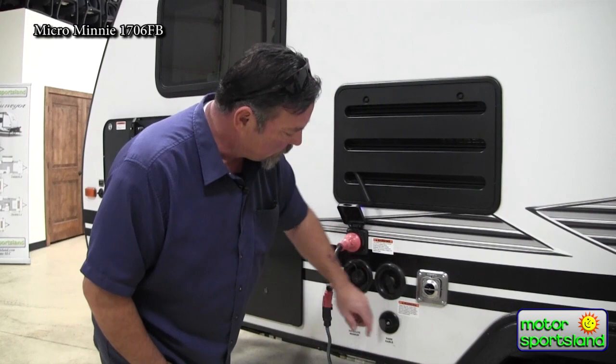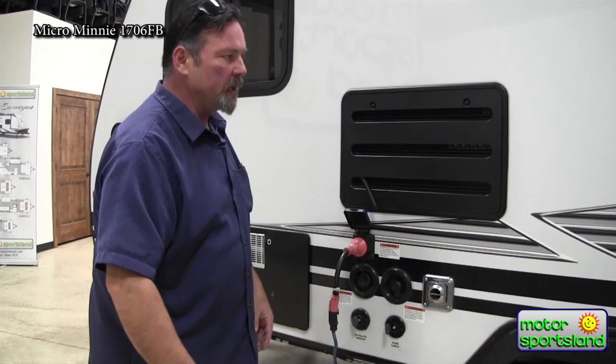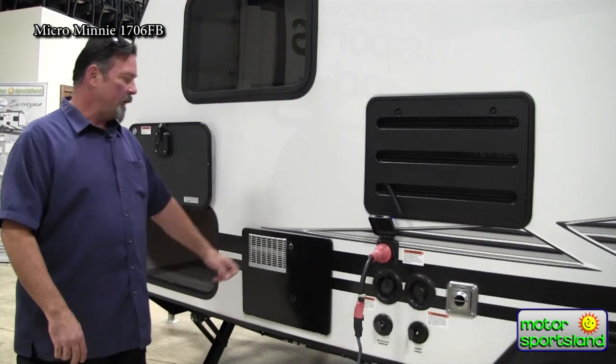You have cable TV and satellite hookup here. This goes into your coach and to your TV locations — very simple, just like your house. Screw it onto the spigot, go inside, it's already hooked up, turn your TV on and you have cable TV. For satellite you'll need a little receiver dish.